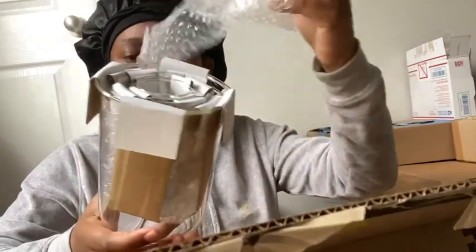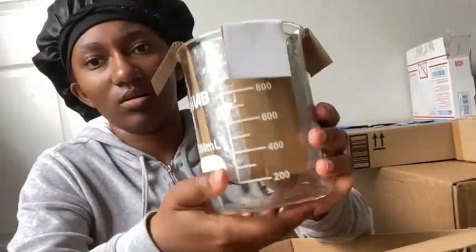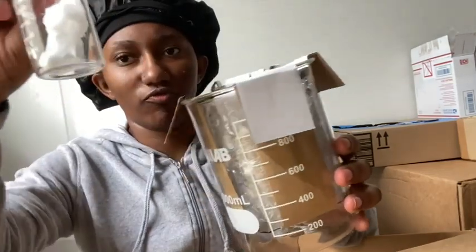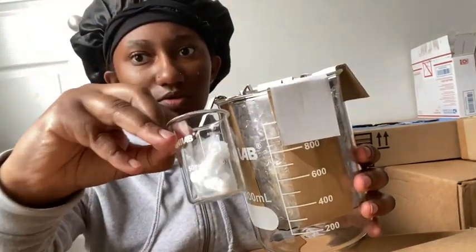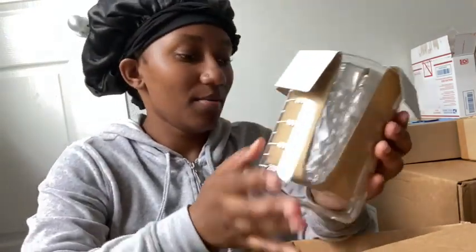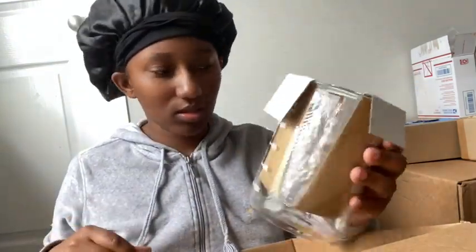These are my measuring cups. It literally starts from this tiny size and works its way up. I'm going to put that to the side because I need this today.